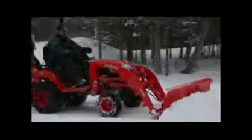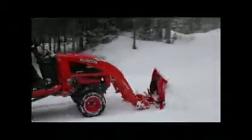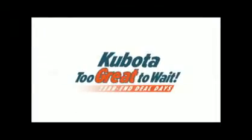Ready to retire that old walk-behind snowblower? Get down to your local Kubota dealer for great savings during our Too Great to Wait Power Sale.